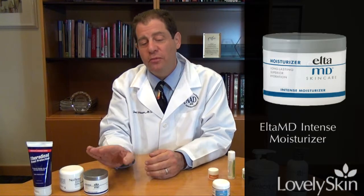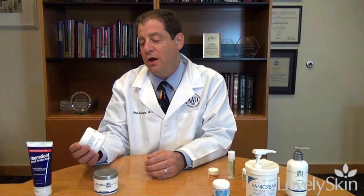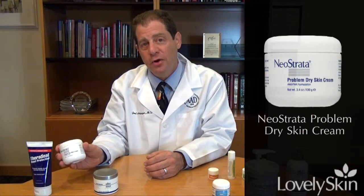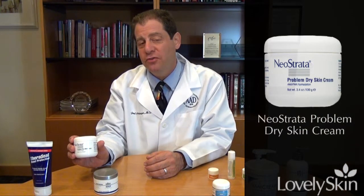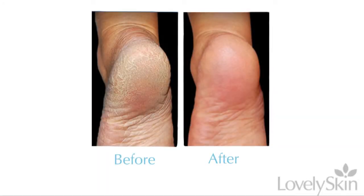If you want something a little thicker, this is a moisturizing cream for dry skin care. It's more for your feet and hands and very thick areas of dryness. It does work well but it's also a very, very thick product.